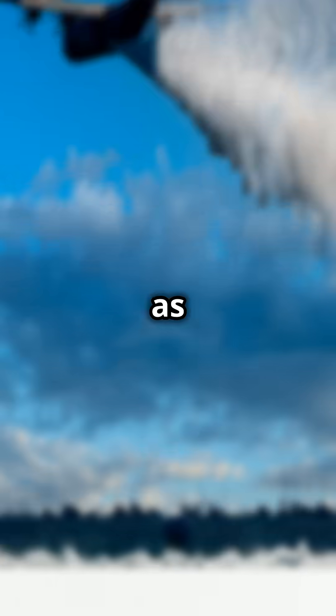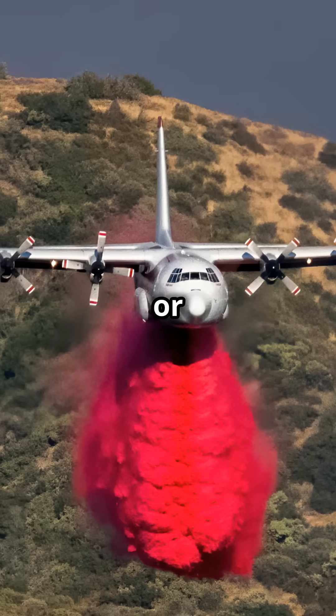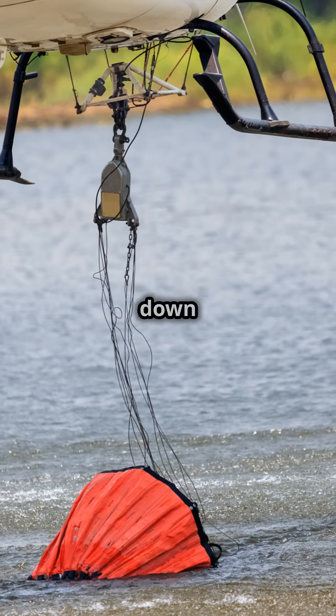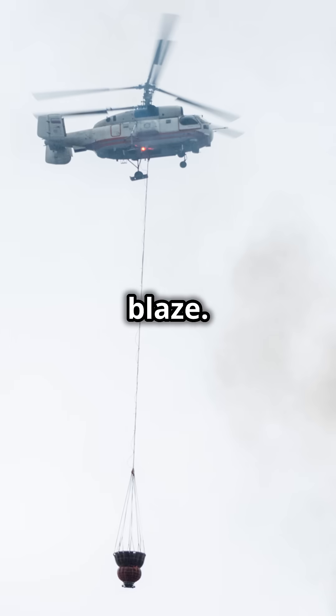It's a race against time as the fire quickly moves. These drops are often the difference between saving or losing an entire community. Retardant doesn't completely stop the fire, but it dramatically slows it down, buying firefighters critical time to control and contain the blaze.